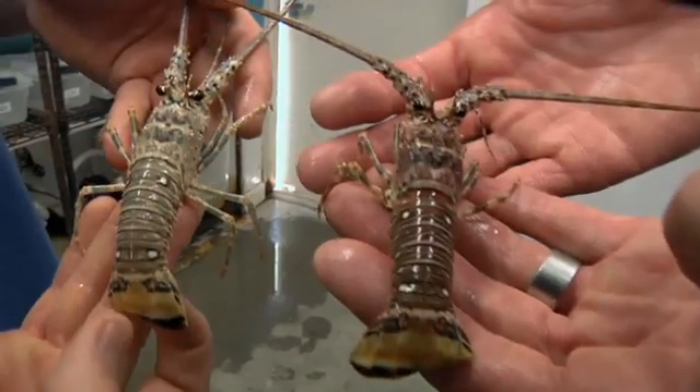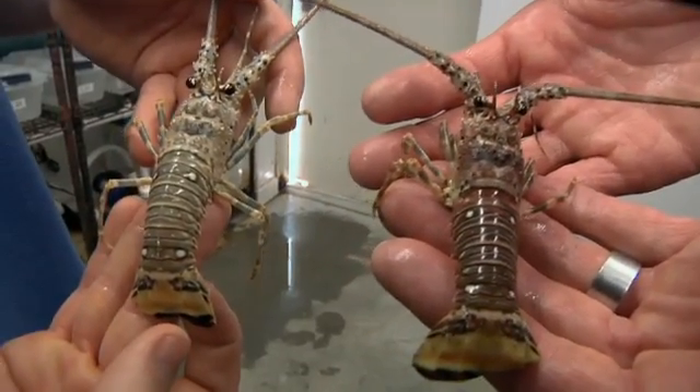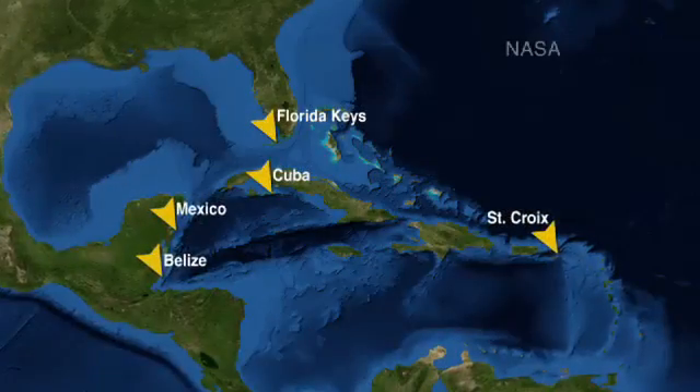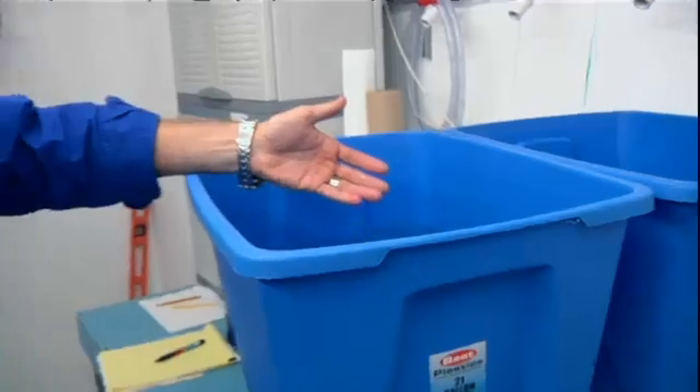Oftentimes they'll take on this pinkish sort of cooked color. Infected animals stop molting, stop eating, and die. The spiny lobster is a staple of the seafood industry across the Caribbean. With help from the National Science Foundation, Berringer is trying to determine how this lethal PAV1 virus spreads.